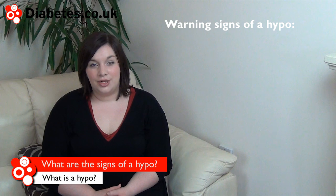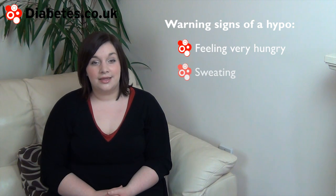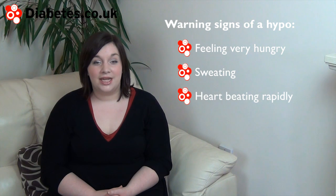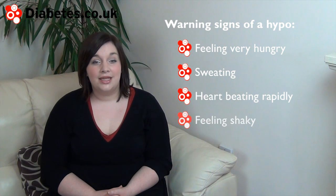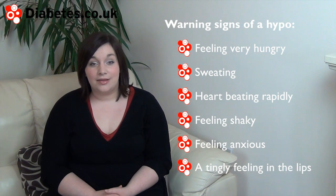The warning signs of a hypo can include feeling very hungry, sweating, your heart beating rapidly, feeling shaky, feeling anxious, and a tingly feeling in the lips.